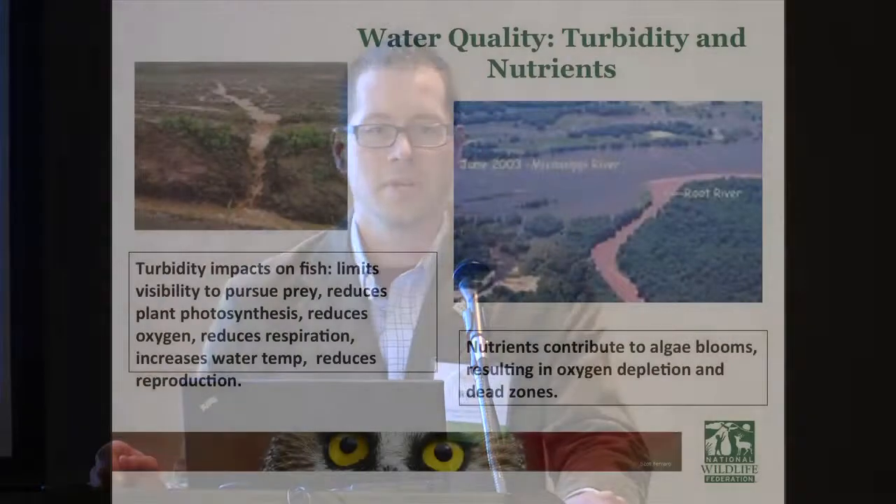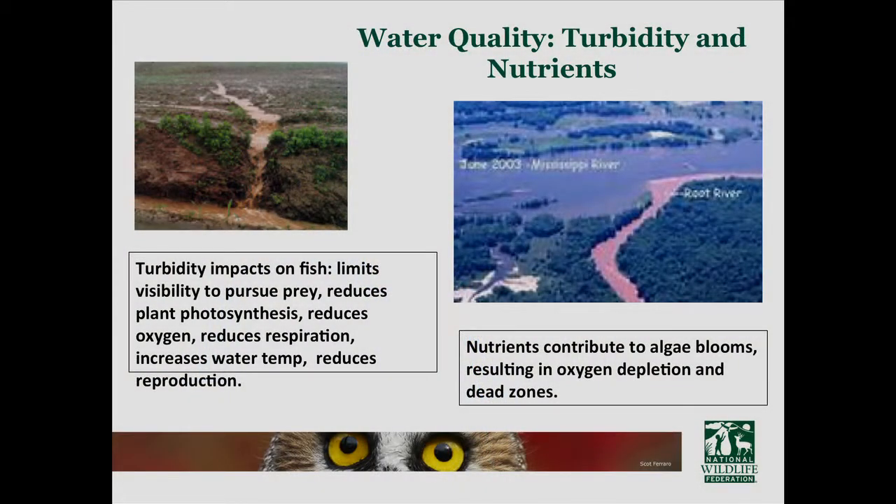In terms of water quality, there are two issues in particular: turbidity and nutrients. The other speakers will go in depth on these, but I'll give a general overview.